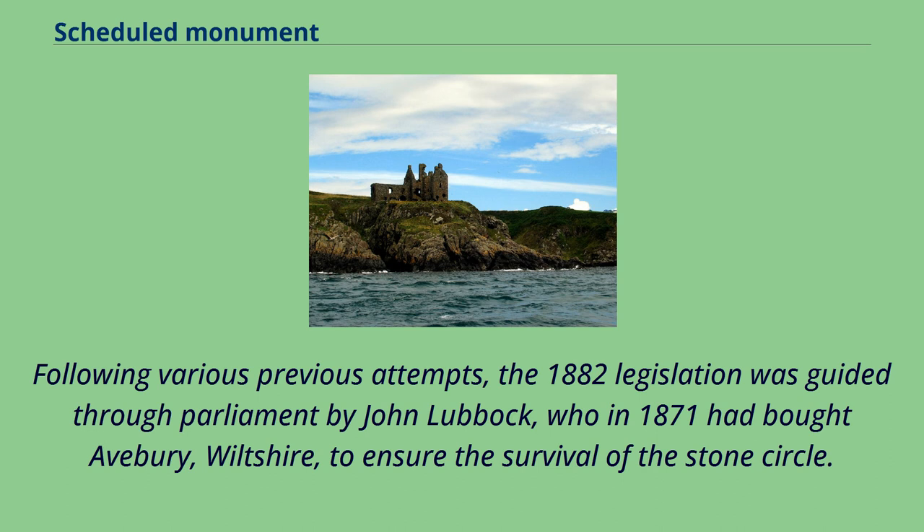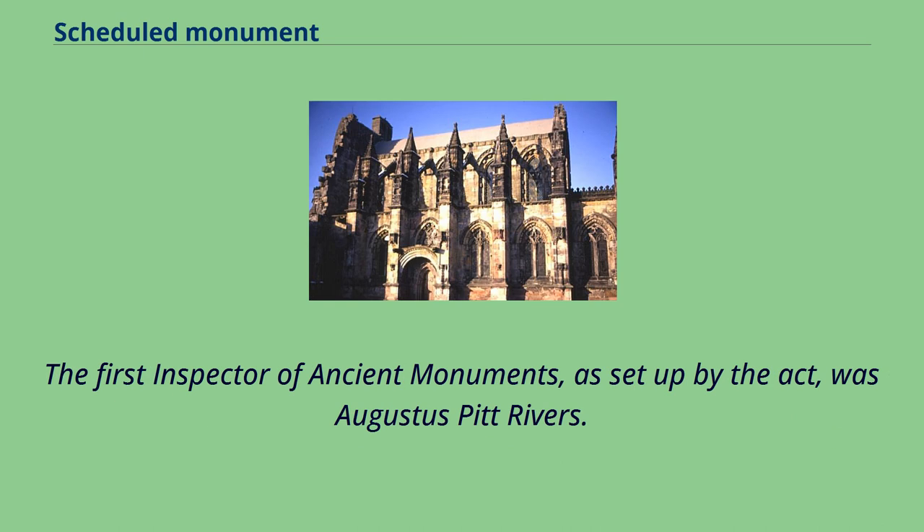Following various previous attempts, the 1882 legislation was guided through Parliament by John Lubbock, who in 1871 had bought Avebury, Wiltshire, to ensure the survival of the stone circle. The first inspector of ancient monuments, as set up by the Act, was Augustus Pitt Rivers.